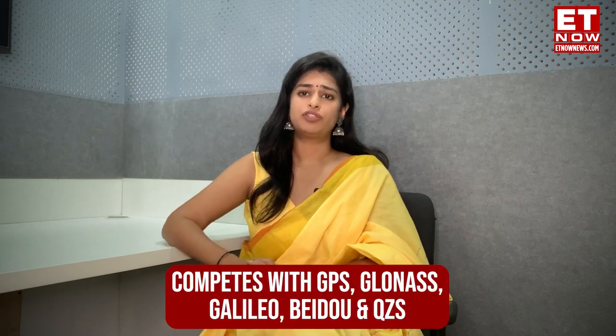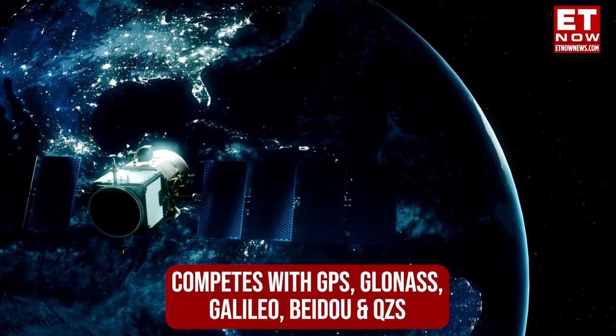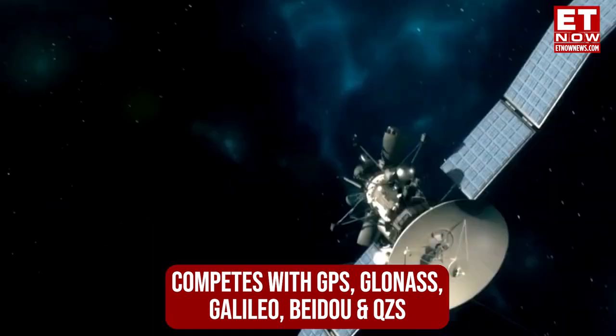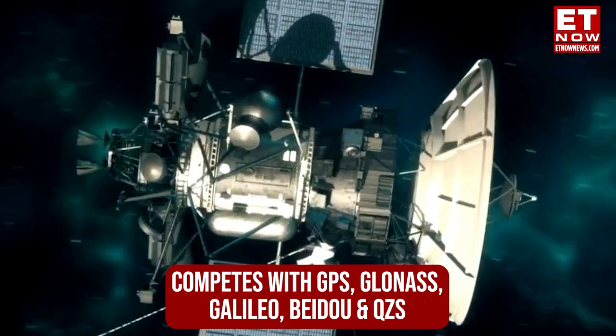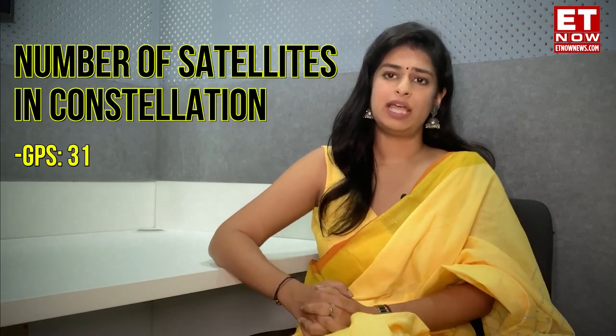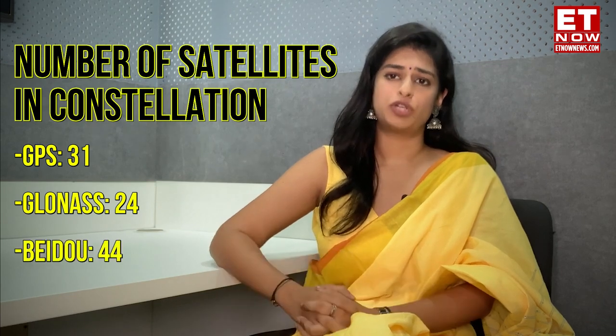NavIC competes with other popular navigation systems in the world, like GPS, Russia's Global Navigation Satellite System, the EU's Galileo, China's BeiDou, and Japan's Quasi-Zenith Satellite System. The number of satellites in constellation stands at seven for NavIC. In comparison, there are 31 satellites for GPS, 24 for Russia's system, and BeiDou has 44.